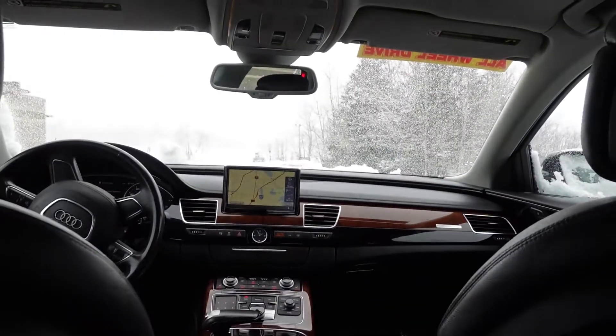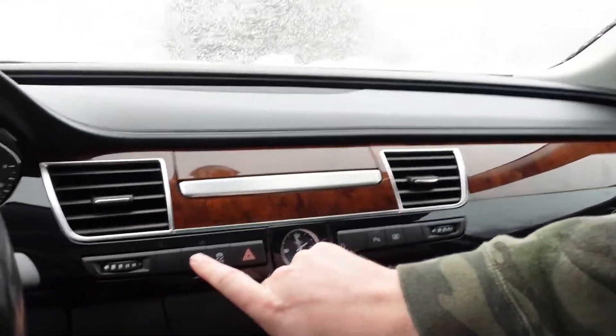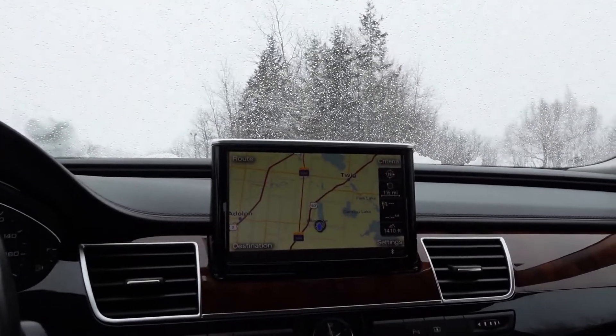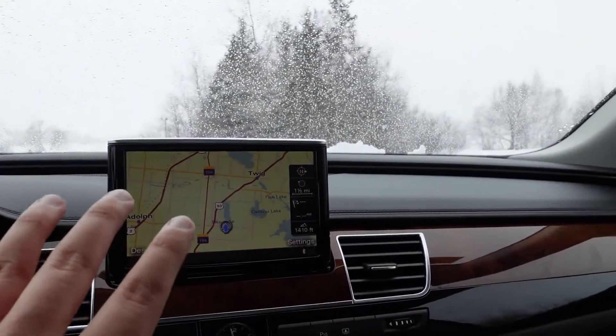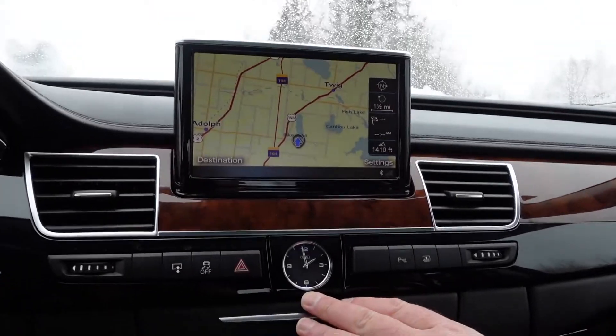The back seat is amazing — I would not change anything about it. If you are the type of person who goes on road trips and has kids, this is the car. Let's take them on a tour of the front. Welcome from the driver's seat of the 2011 A8 Long. Audi does this really well — the infotainment screen just elegantly pops out of the wood-grained dash. I love the analog watch there.